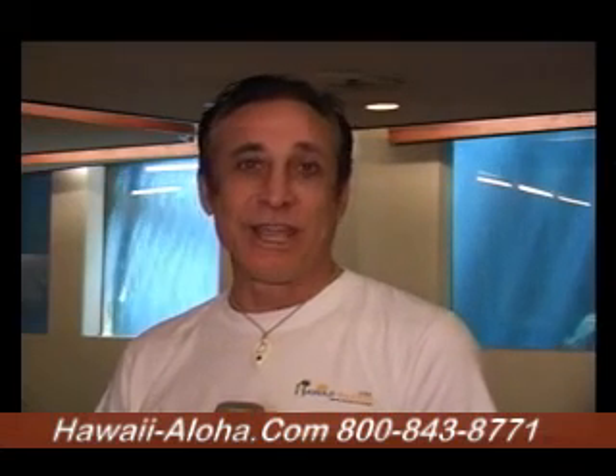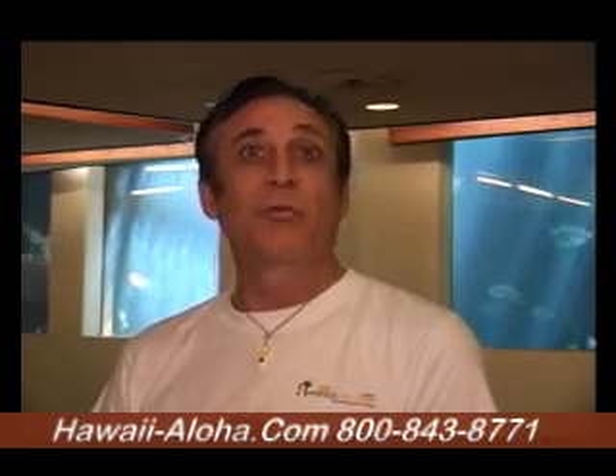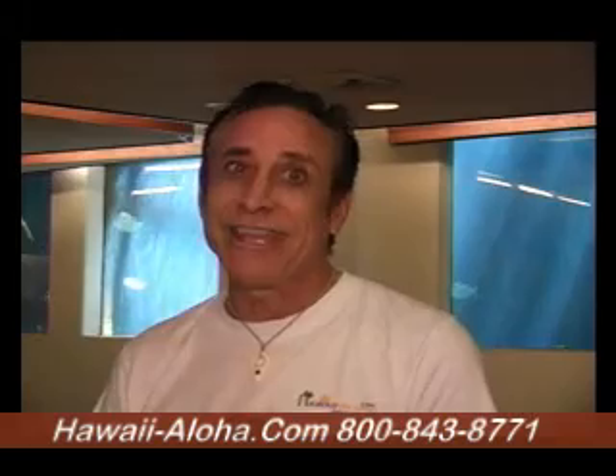Welcome to Hawaii Q&A, where we answer questions about Hawaii from Hawaii. Hi, my name is Bruce Fisher, and today it may look like I'm standing inside an aquarium, but I'm really at the Pacific Beach Hotel. This hotel has everything, and here's why.